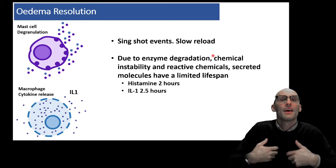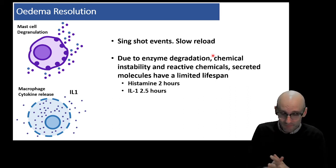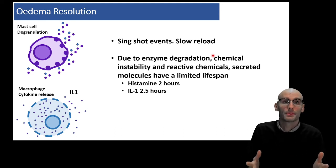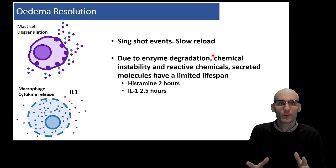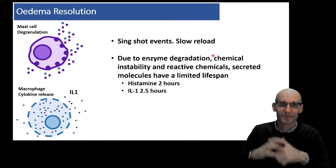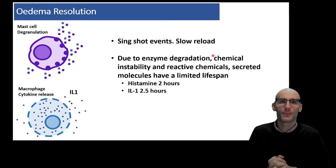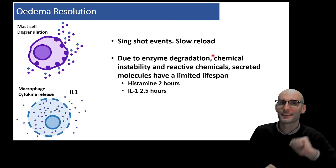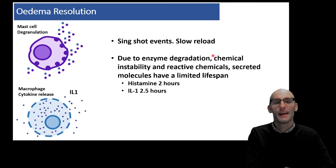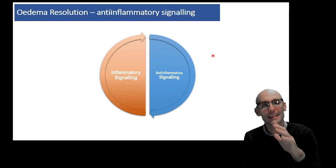They're single-shot events that are slow to reload, and the signaling molecules themselves break down over time. These natural processes will cause the signaling that causes the vasodilation and the breakdown of tight junctions between endothelial cells to naturally resolve. They've almost got a little timer on them as it occurs, which is fantastic. So they're self-limiting in that process. But there is another thing going on as well, and that is anti-inflammatory signaling.